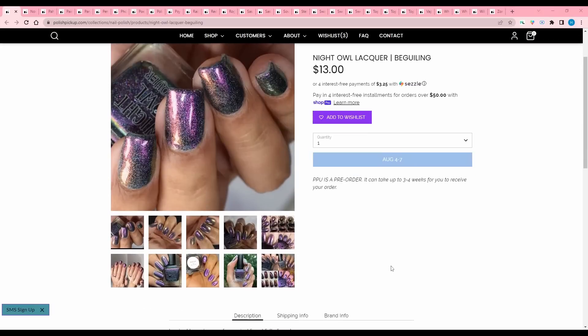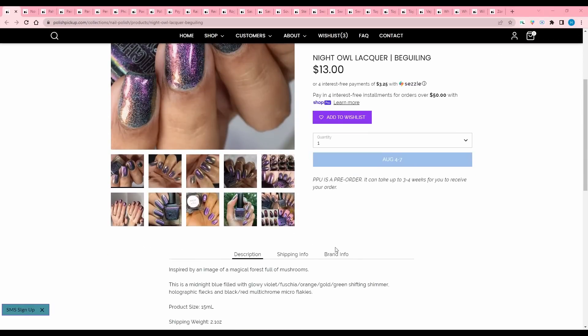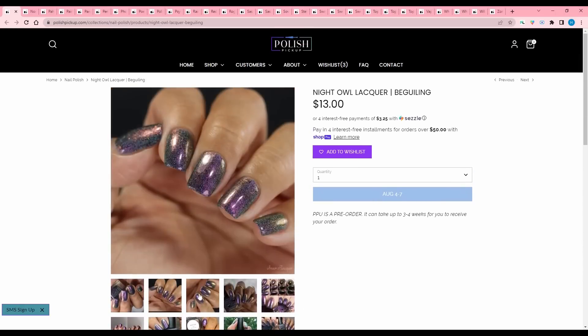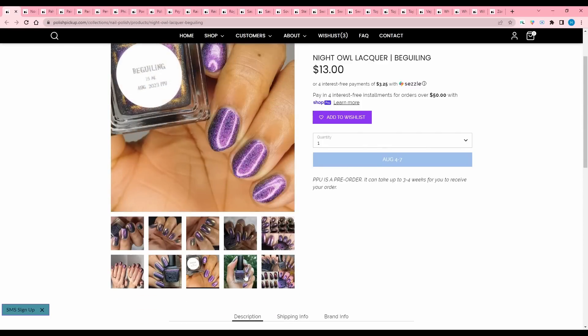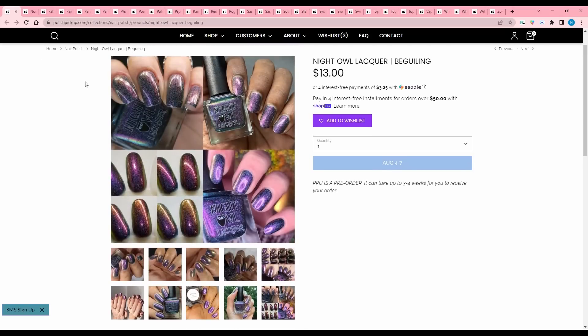Night Owl Lacquer, Beguiling, inspired by an image of a magical forest full of mushrooms — I love mushrooms, they're so cute. This is a midnight blue filled with glowy violet fuchsia orange gold green shifting shimmer, holographic flecks, and black red multi-chrome micro flakies. I just am not feeling these dark colors right now — it's still super summery and I really like bright colors. So I'm gonna pass.